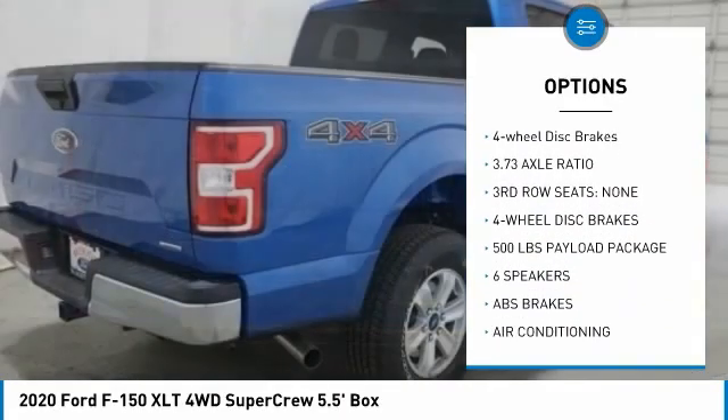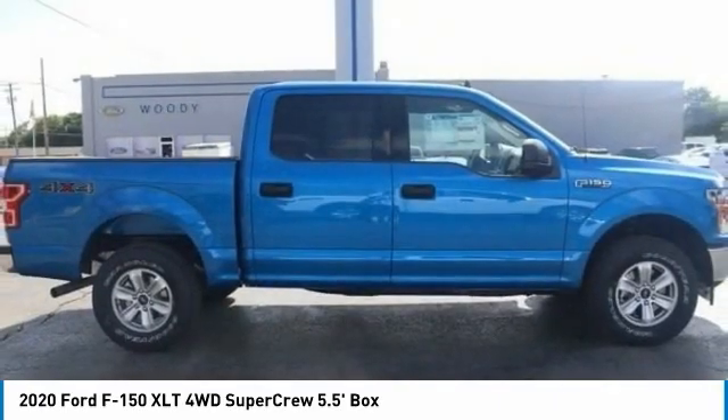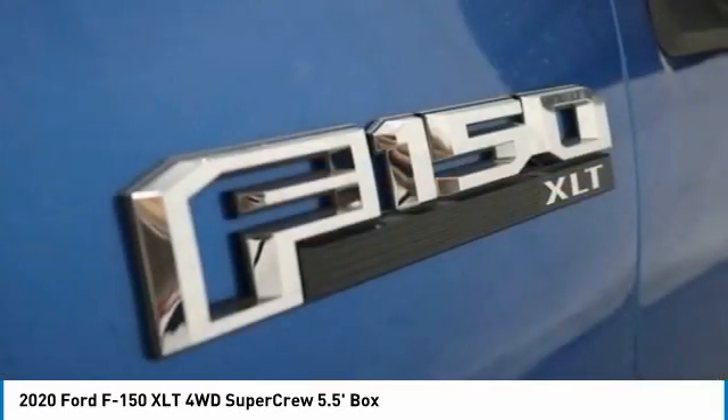Remote keyless entry. Fog lights. Speed control. Front wheel independent suspension. Four wheel disc brakes. Come take a test drive today.